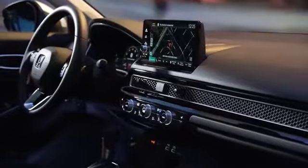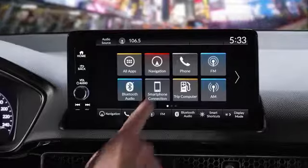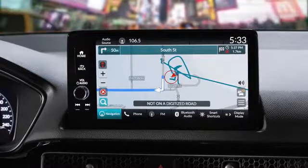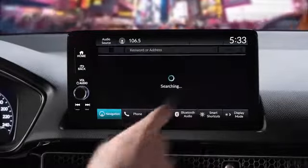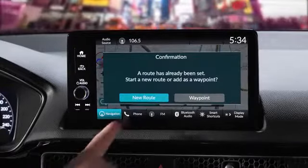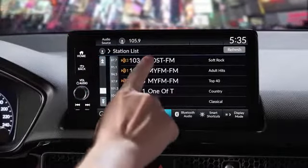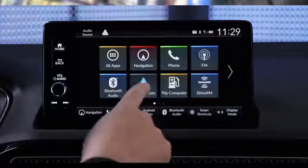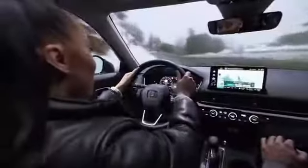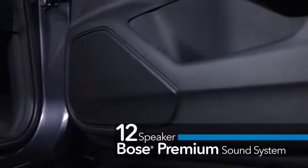At the center of the Civic's instrument panel is a new 9-inch touchscreen on the Touring trim. This system has been improved for quicker recognition, communicating accurate information in the shortest amount of time with intuitive operation — a simple layout and graphics with key functions available in fewer layers. For the first time on Civic, wireless Apple CarPlay and Android Auto integration are available. The Touring trim is also equipped with a 12-speaker Bose premium audio sound system that sounds truly amazing.